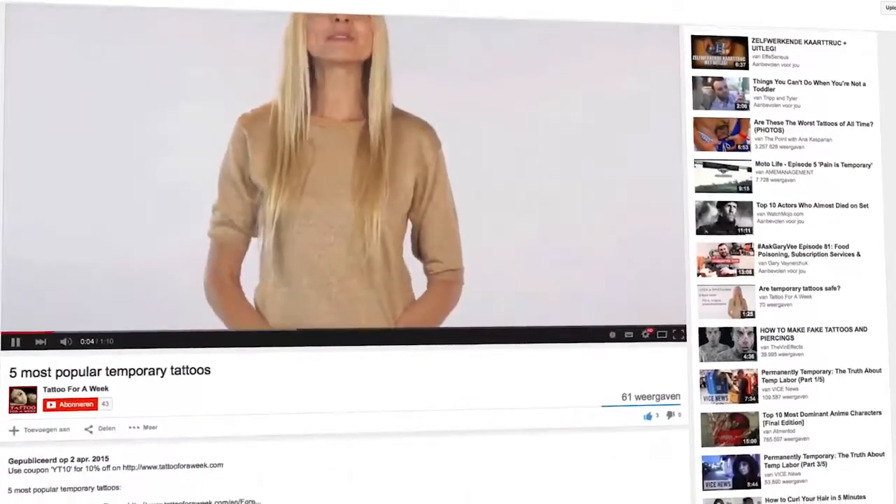What's up, guys? Today we'll be taking a look at the five most popular gold and silver temporary tattoos. For clarity, we have put all the links to these tattoos in the description below this video.